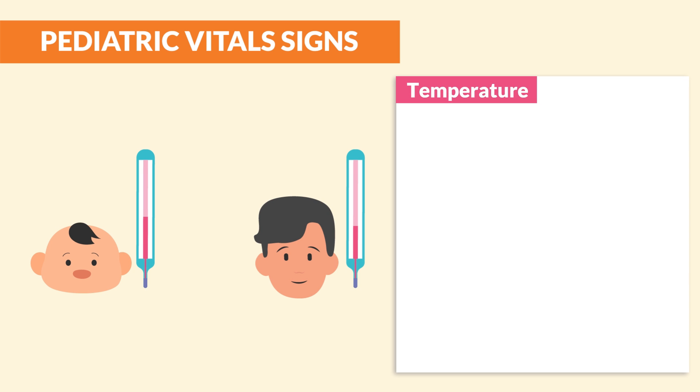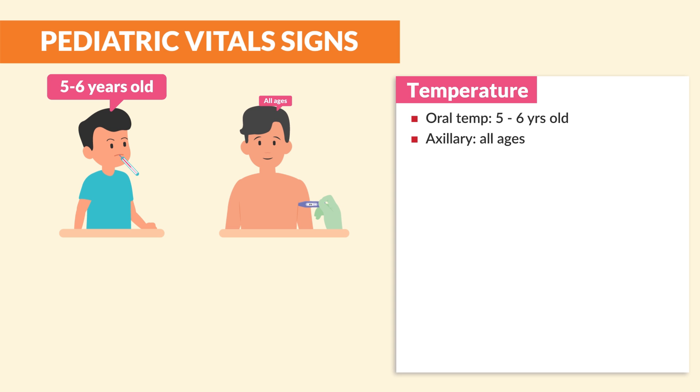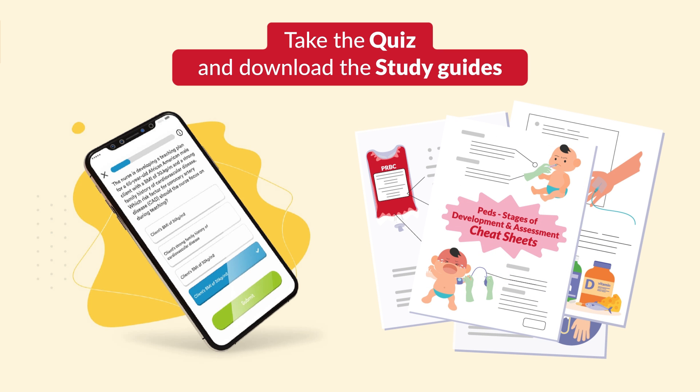Now for temperature, typically it's higher than adults. Oral temperature we use for 5 to 6-year-olds. Axillary temperature is basically under the armpit. Thank you so much for watching. Don't forget to take your quiz and download the study guides, feel free to share with a classmate and even your instructor. See you guys in the next videos.